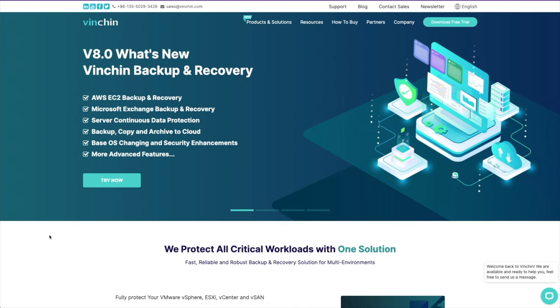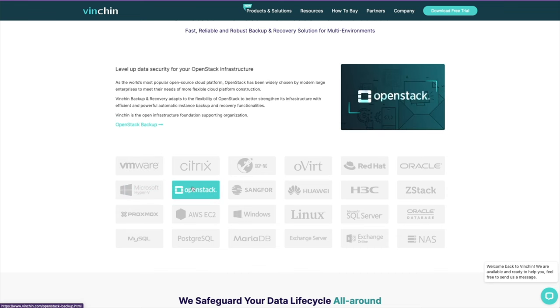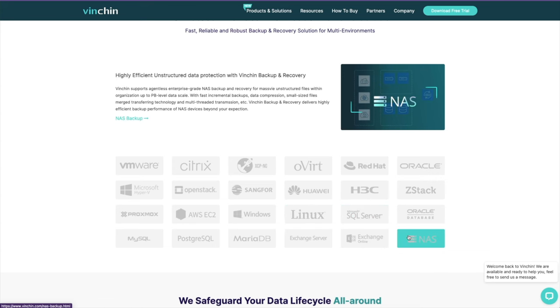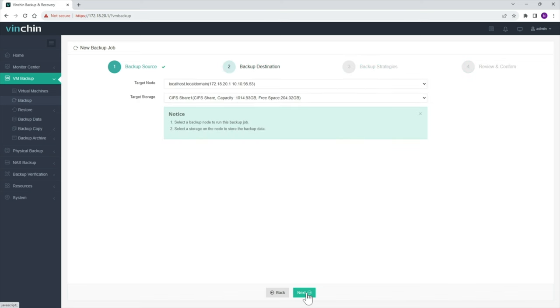This is why I need to tell you about a software package called Vinchin. This is a professional enterprise-level data backup and disaster recovery piece of software. Vinchin supports backing up your VMs, your Windows and Linux operating systems, your databases including Oracle and SQL, your file servers, your Exchange email servers. It also supports agentless backups of more than 15 virtualization platforms including VMware, Hyper-V, Proxmox, and more. It also does cloud backups for your AWS EC2.